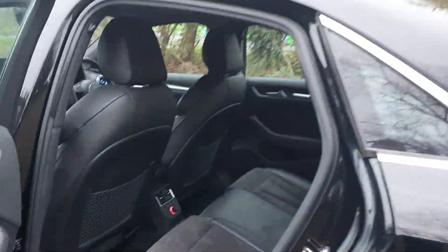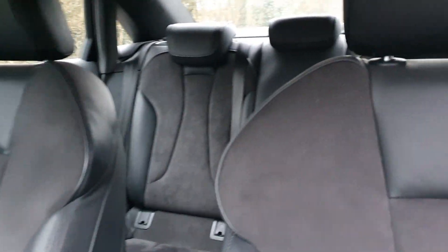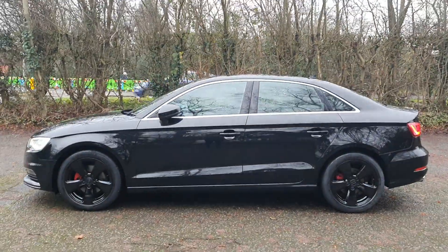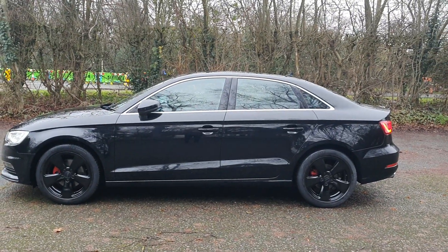It'll be fully serviced and MOT'd, and we'll put a nice good RAC warranty on it — a proper warranty, not one of these Mickey Mouse ones. We'll sort that air vent out as well. It's not been smoked in. And that's normally the money shot — I think that looks well.